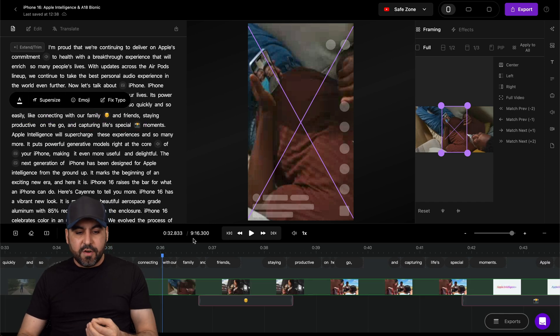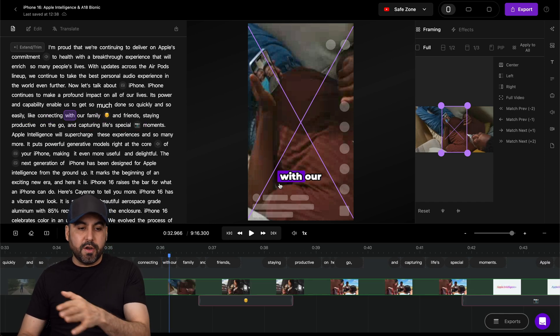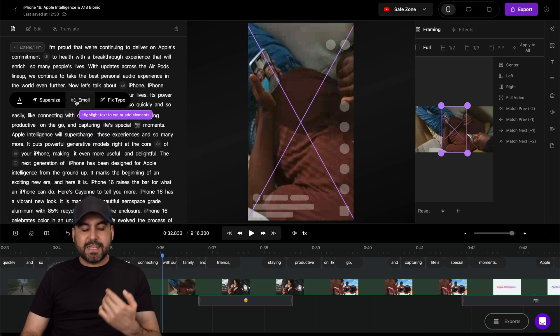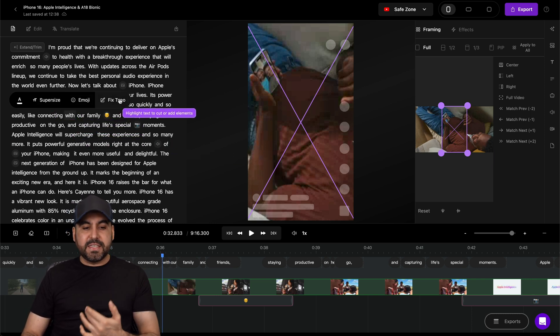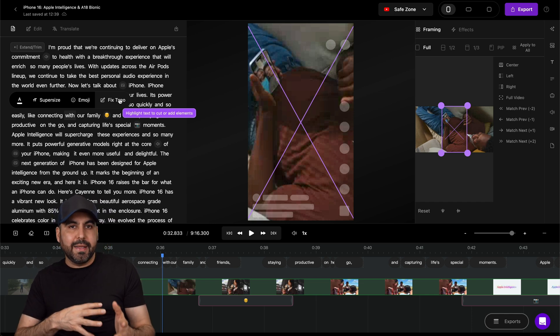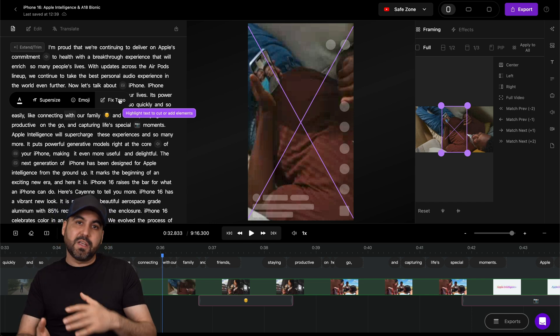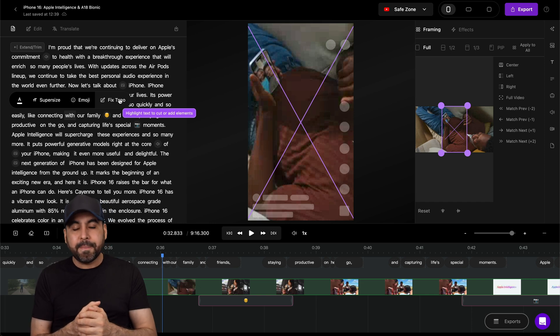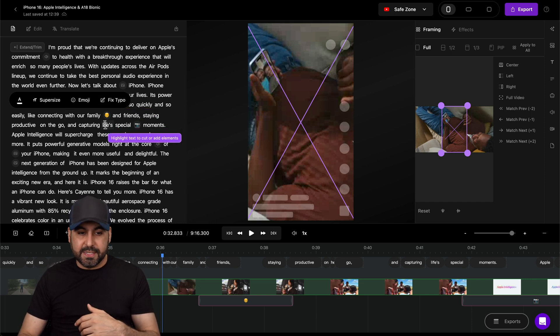For example, I can change the color. I can highlight the transcription on screen, make it super size, add an emoji, or fix a typo in case it misspelled a word. This will be common especially with brand names, because brand names can sound like normal words, and you can fix the typo with this.